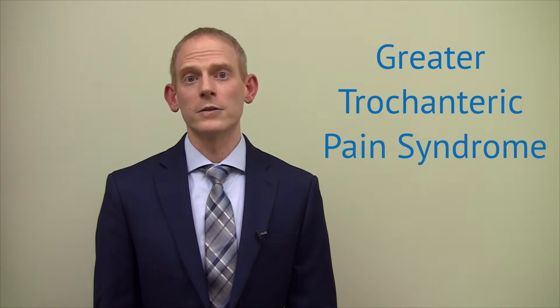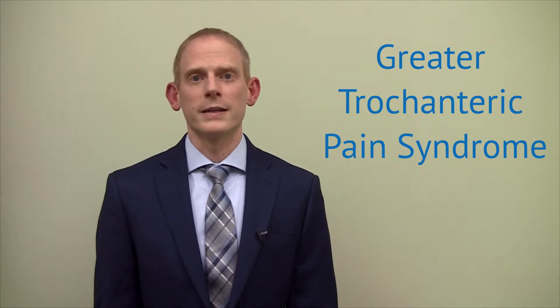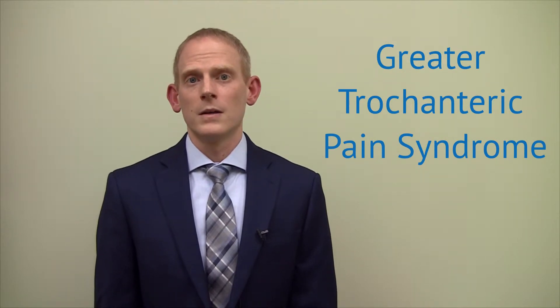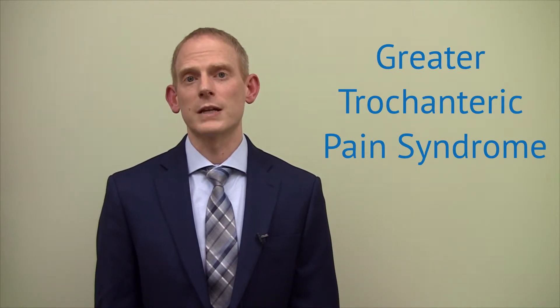The gluteus minimus tendon and gluteus medius tendon both extend from the buttock region and insert on the greater trochanter, located on the lateral side of the hip. Partial tears or inflammation in this tendon sheath can cause pain in the area without an underlying bursitis.